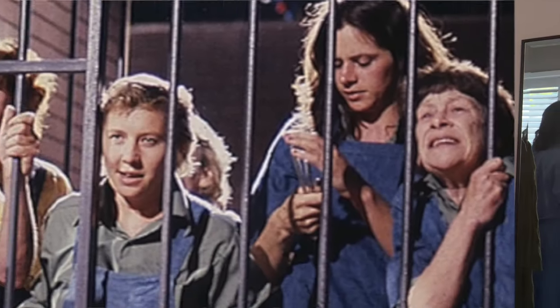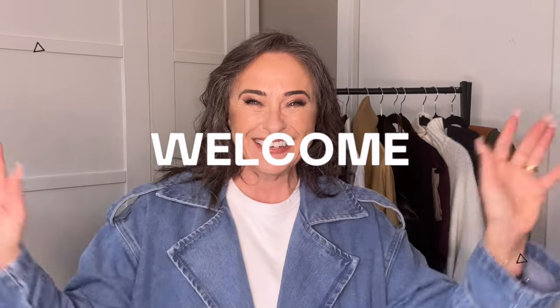Does the current denim on denim trend make you feel like an extra out of Prisoner circa 1980 and you really don't want to go there? Hello and welcome to today's video. As a 50-plus fashion enthusiast, I've seen many trends in my time and denim on denim is probably one of the ones that makes me cringe the most.